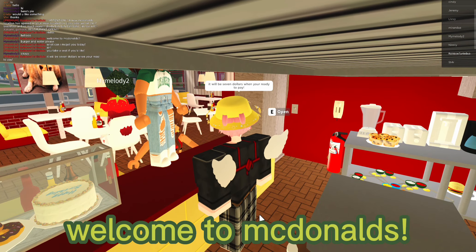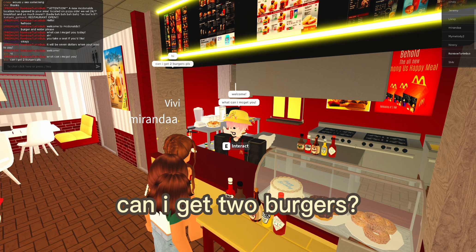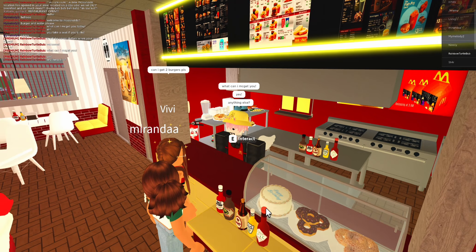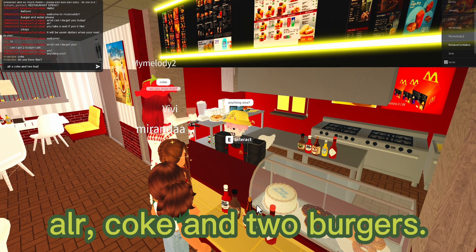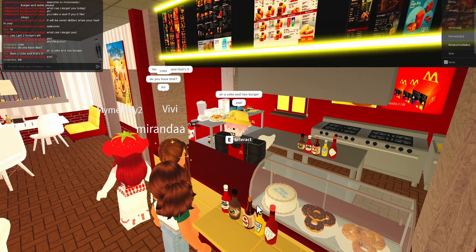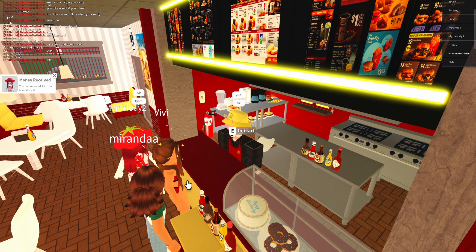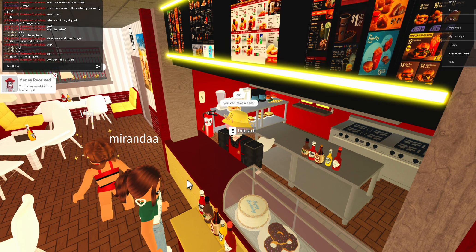Welcome to McDonald's, welcome! What can I get you? Yes, anything else? Coke — all right, a coke and two burgers. Now I give them a receipt and tell them they can take a seat. It will be ready soon.